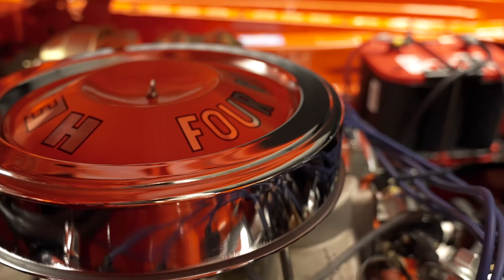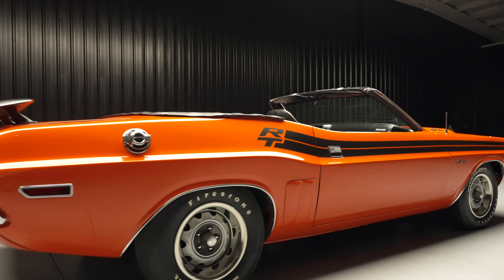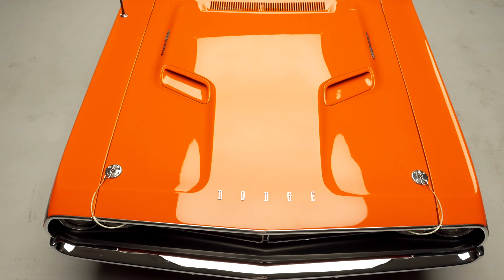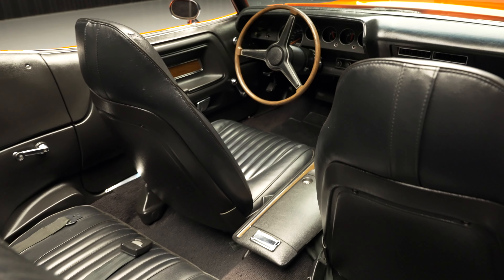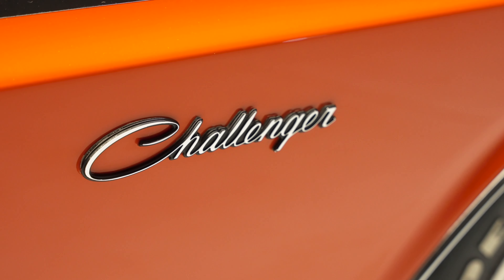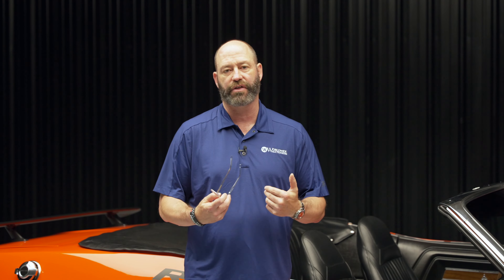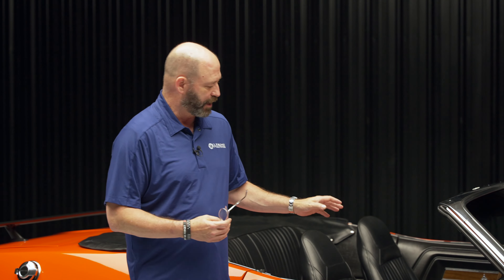It's a 1971 Challenger convertible with a 426 Hemi under the hood, so you're going to get all the power and performance in the world. A few of the things I like most — other than the fact that it's way cool, looks good, runs and drives great — this is the factory original color, Hemi orange, and it's a really good representation of exactly what 1971 was.